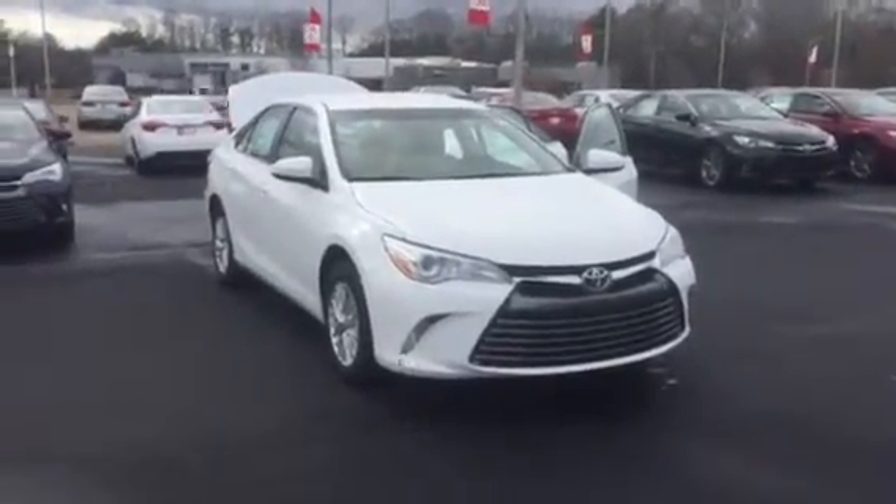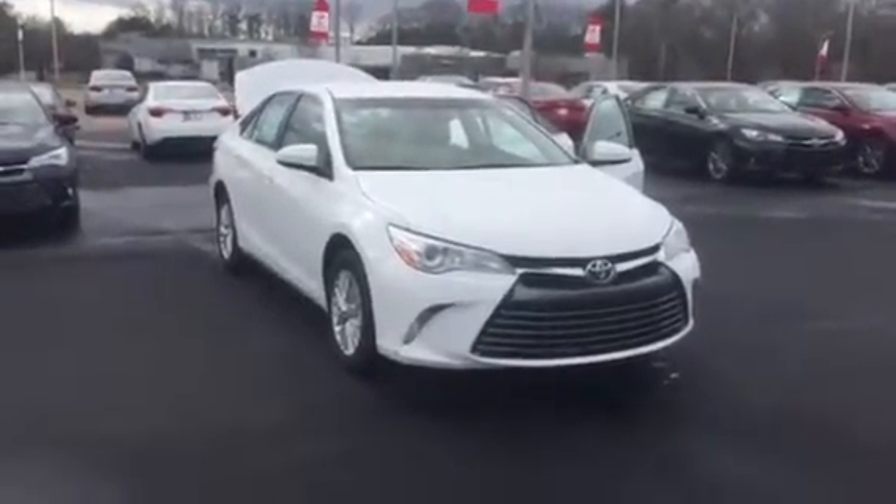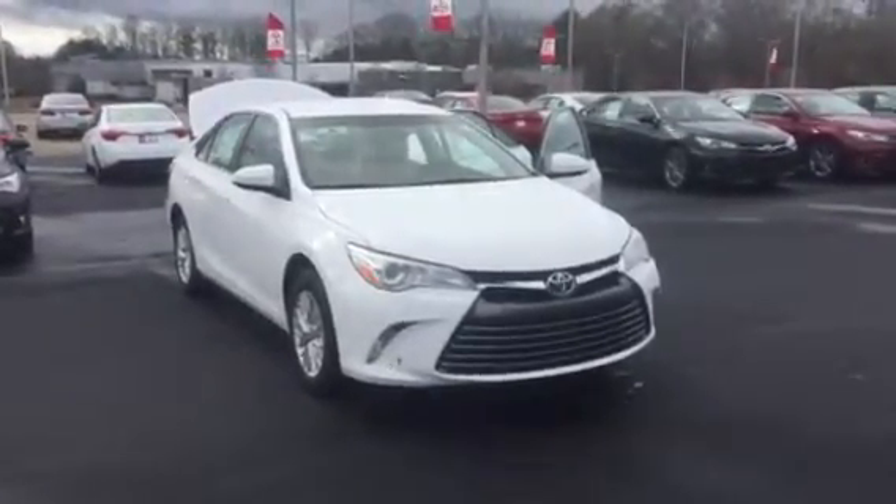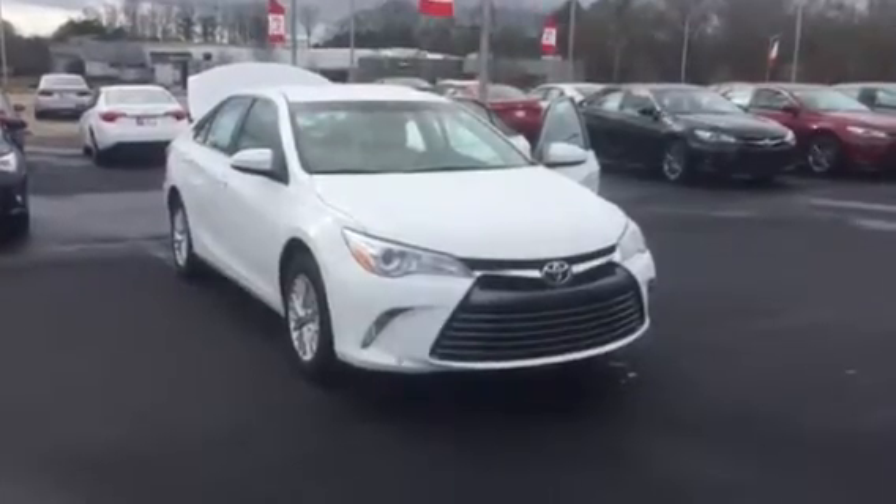Please feel free to give me a call at your convenience. This is Wanda with LaGrange Toyota here on LaFayette Parkway. You can reach me at 706-882-2963. I look forward to speaking to you soon. Thanks.